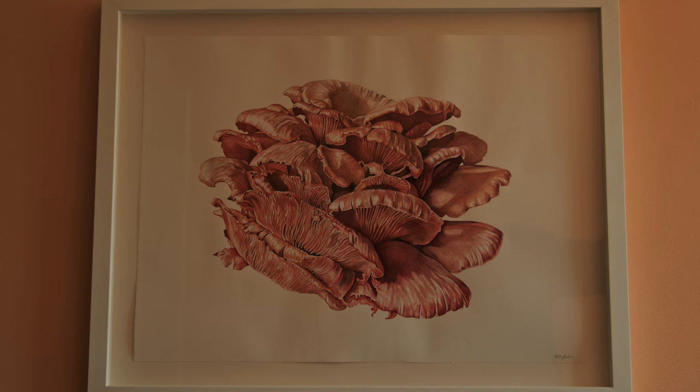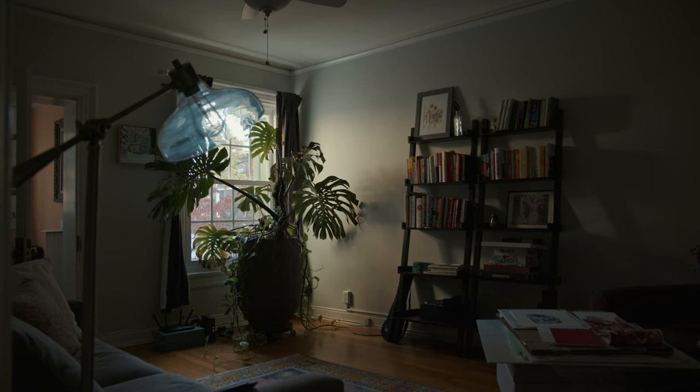My interest in art started when I was really little. I've always loved to draw and paint, and I wanted to be a fashion designer when I was like 12. I drew clothes all the time, and then I just kept coming back to it.